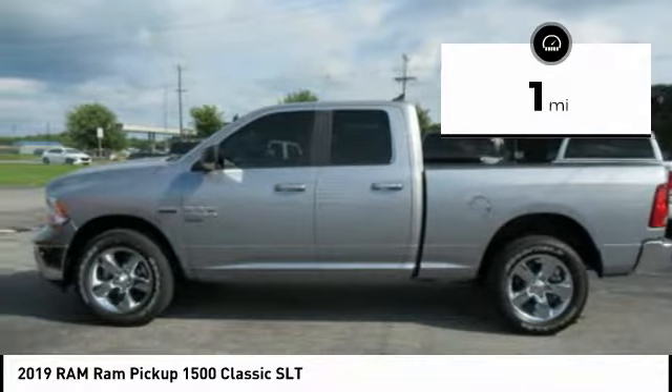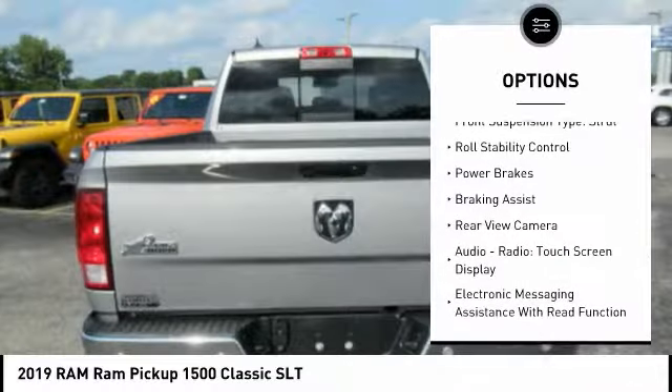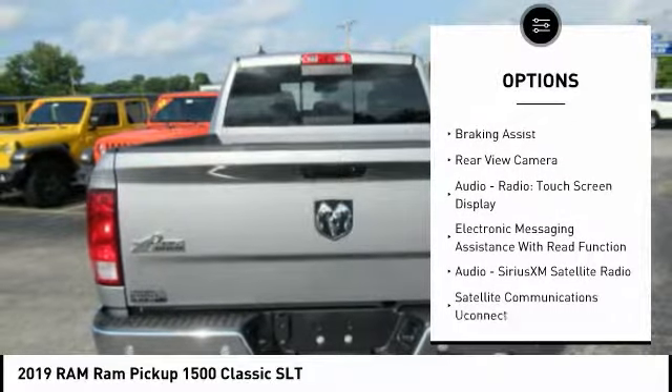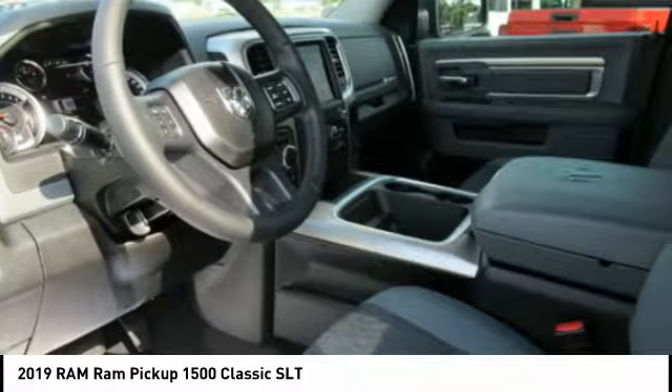Here are some of this vehicle's great options: power windows with safety reverse, traction control, stability control, front suspension type — strut, roll stability control, power brakes, braking assist.